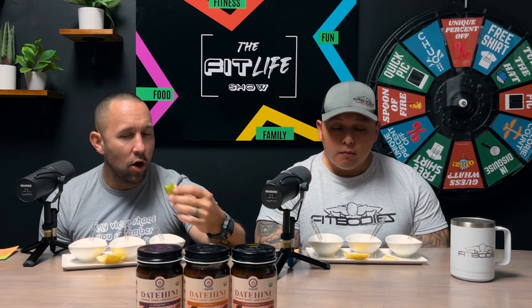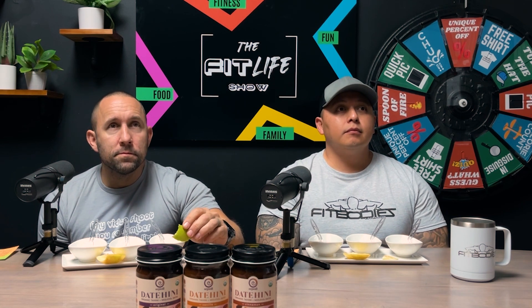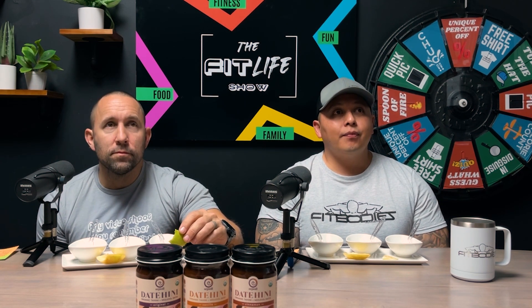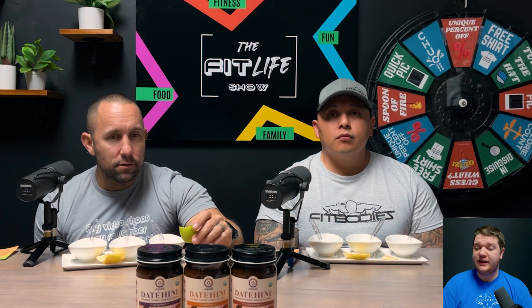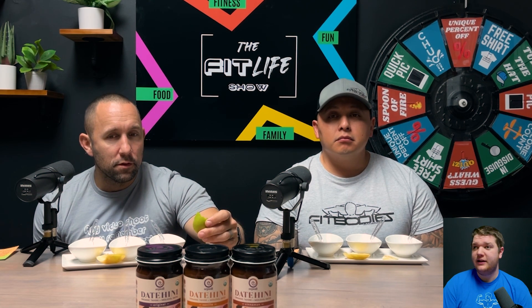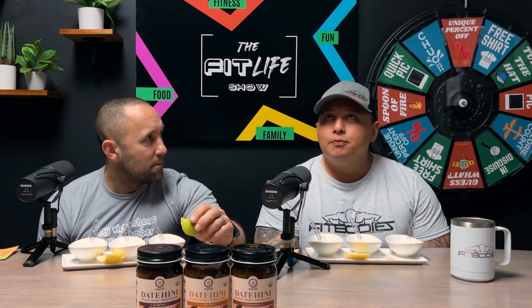I'm more used to tahini so I like it. It's much better with the apple — almost hides the bitterness at the end. The website says her daughter uses it as a substitute for Nutella in a crepe or with apples, which I could see. This would also be great for people like Michelle since it's gluten-free, vegan, dairy-free, and peanut-free. Let me try it on the apple — nothing like the first one; it cuts the bitterness nicely.